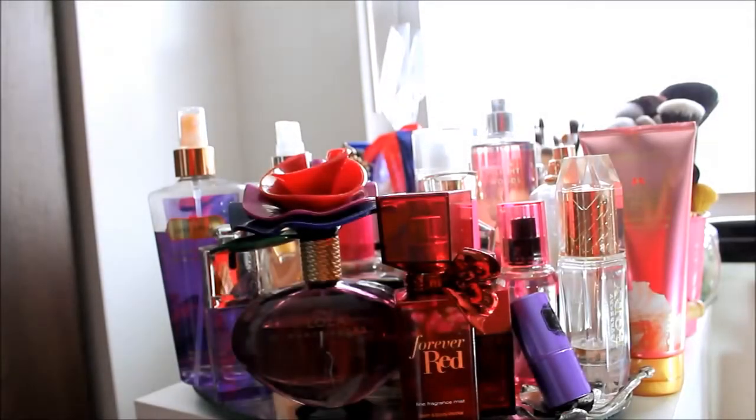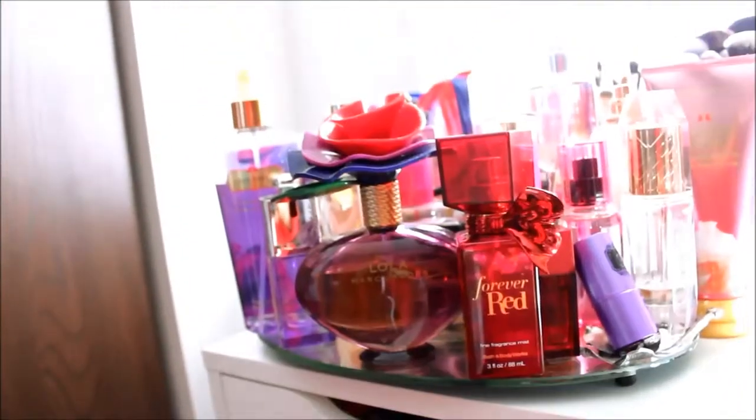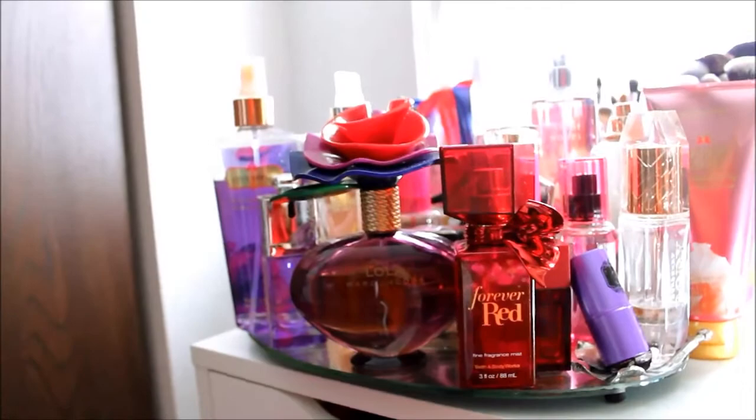Hi guys. Here is an overview of my makeup storage. I have the Alex 9 drawers from Ikea — there it is, top to bottom. And on top I have my perfume.